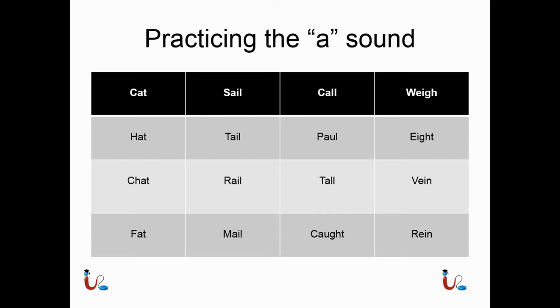Next we have the long A — the 'ah' sound. When A is surrounded by letters like two L's or a U, it makes the long A: call, pall, tall, and caught. The last are sounds that make the A sound but don't actually have the letter A: weigh, ate, vain, and rain.